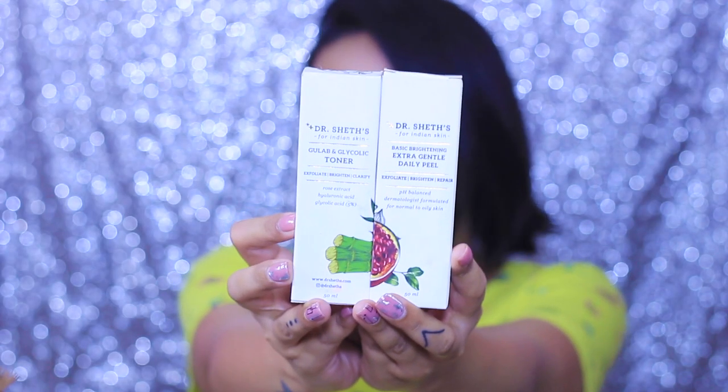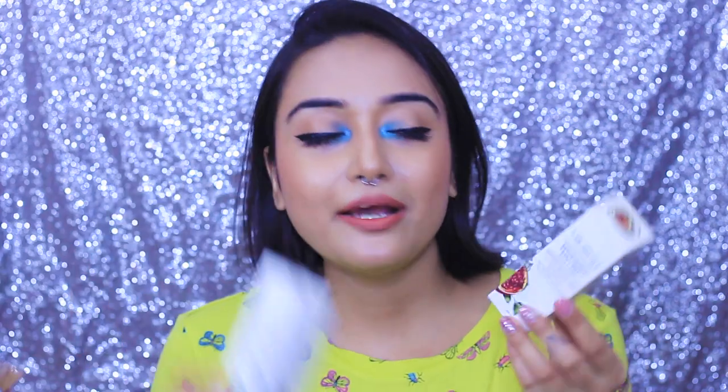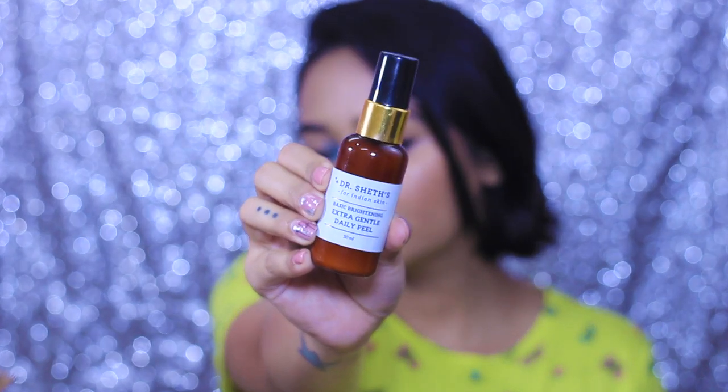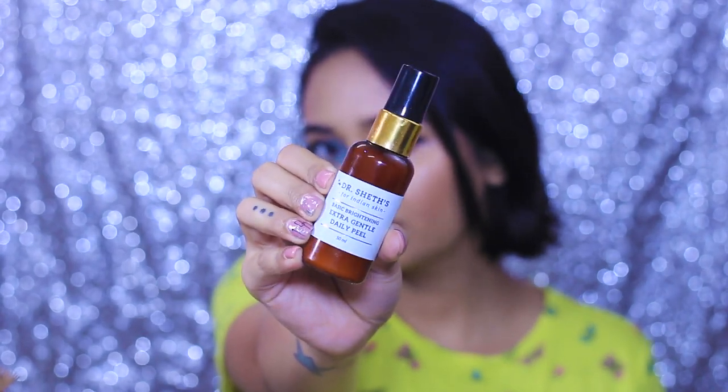Today I'm going to talk about two products: one is the Dr. Shades Gulab and Glycolic Toner, and the other is the Dr. Shades Basic Brightening Extra Gentle Daily Peel. This is how these two products look — they come in basic cardboard packaging. The Extra Gentle Daily Peel looks like this, and the Glycolic Toner looks like this.